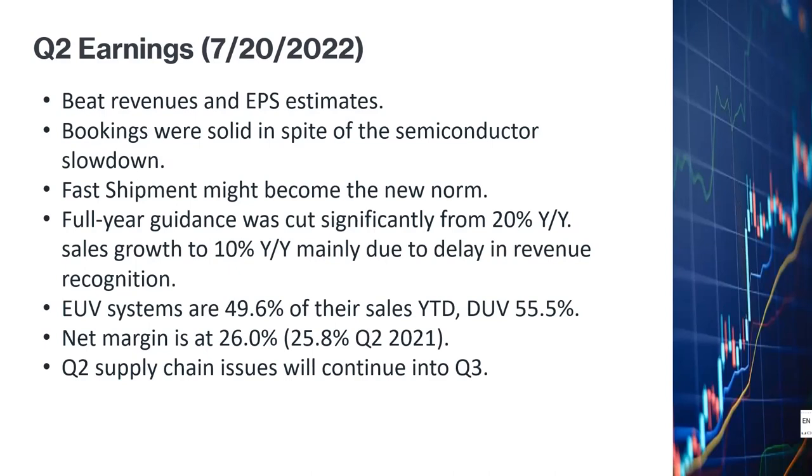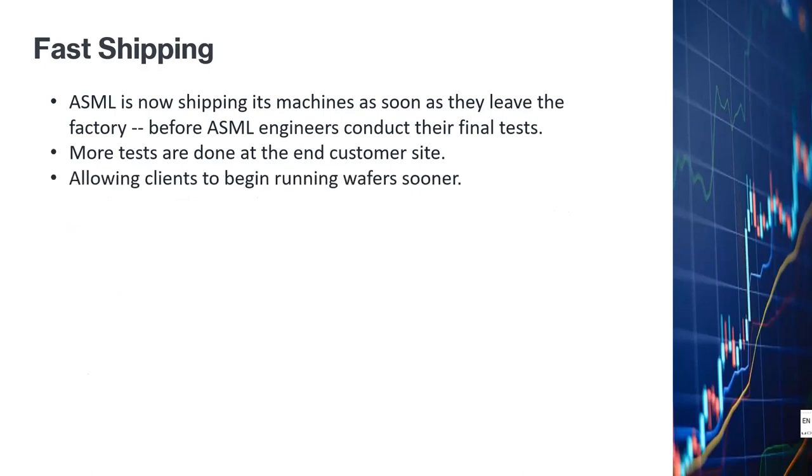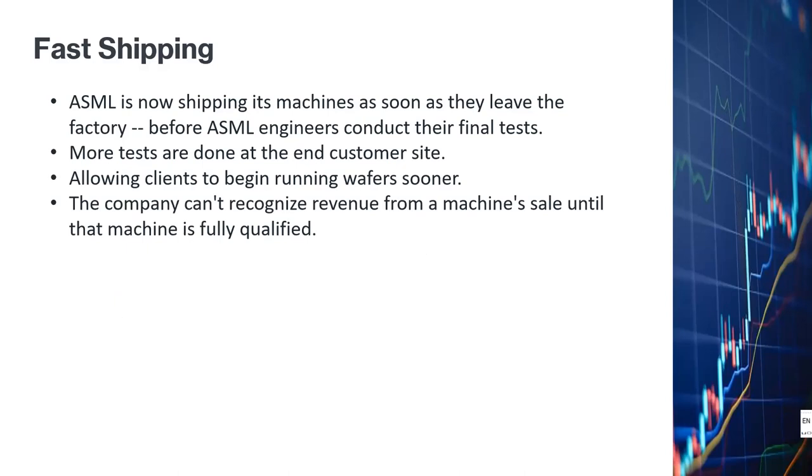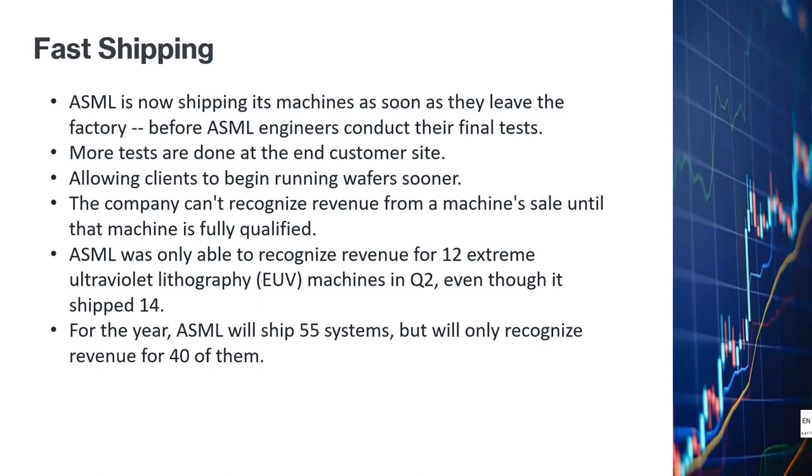The constraint on ASML sales is not a lack of customer orders — it's that ASML cannot build EUV and DUV machines fast enough to meet demand. ASML is now shipping machines as soon as they leave the factory, before engineers have completed final tests; more testing will be done at customer sites. The company does not recognize revenues until machines are fully qualified, so ASML recognized revenue for only 12 EUV machines in Q2, even though they shipped 14. For 2022, ASML will ship 55 systems but will only recognize revenues for 40 of them.